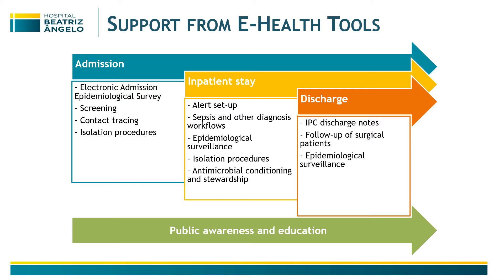During inpatient stay, we have a lot of alerts set up for epidemiological surveillance, diagnostic workflows, updates in isolation procedures, and antimicrobial stewardship conditioning through a range of e-health solutions.